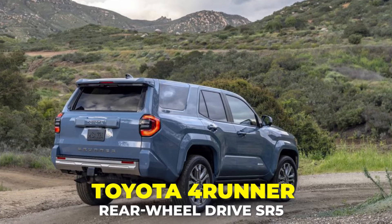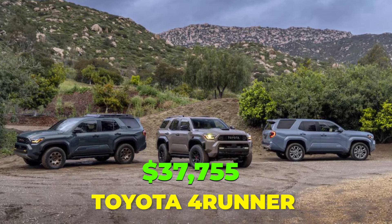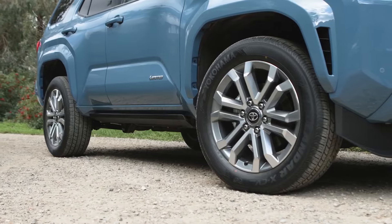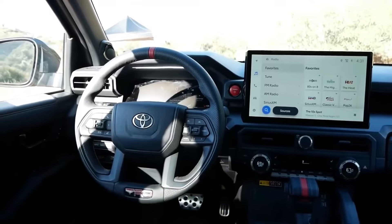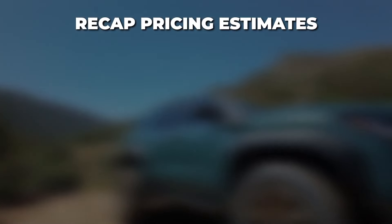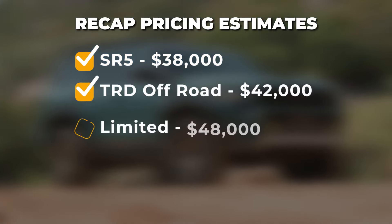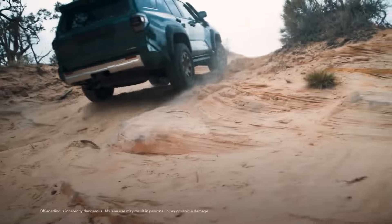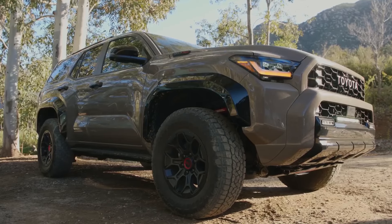Expect base pricing to start around $38,000 for a foundational rear-wheel-drive SR5 model. Popular TRD trims with off-road enhancements like dual locking differentials should command low-to-mid $40,000 pricing, while the family-oriented Limited likely crests $50,000. To recap pricing estimates: SR5 $38,000, TRD Off-Road $42,000, Limited $48,000, Trailhunter $52,000, Platinum $55,000. Toyota is anticipated to open ordering sometime in mid-2024 once all specifics on options, packages, and accessories are finalized.